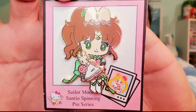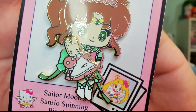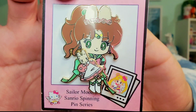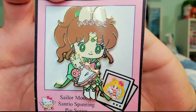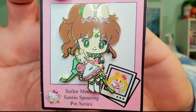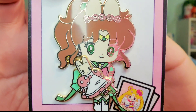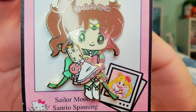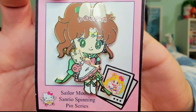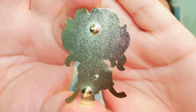Then we have Sailor Jupiter with Marroncream. I really don't know anything about Marroncream but I love her little outfit — she's so cute. It kind of makes sense because we know that Sailor Jupiter likes to bake or cook, so she's a domestic diva. I love the rose details in her hair, and I just love this green — you know green is my favorite color. I thought this was a very cute pairing, really elevating a character I'm not familiar with. This is what her back looks like.